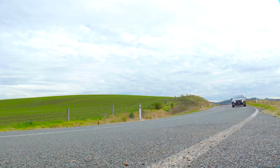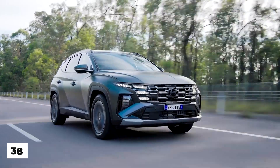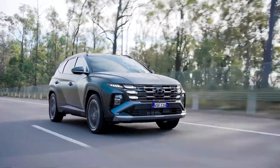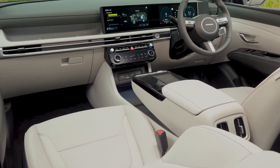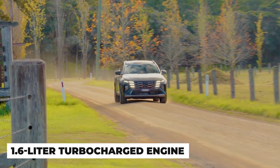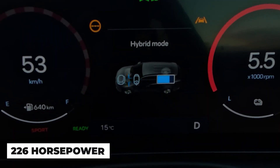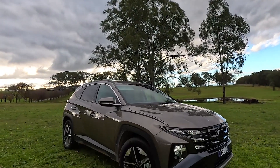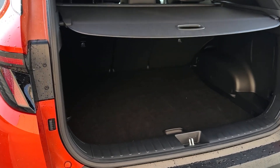Number 7: the 2025 Hyundai Tucson Hybrid offers a fantastic fuel economy of 38 MPG combined, making it one of the most efficient options in its class. Its modern features include a large touchscreen and advanced safety systems, providing a smooth and quiet ride. The Tucson Hybrid's 1.6-liter turbocharged engine combined with electric motors produces a total of 226 horsepower, ensuring a responsive and enjoyable driving experience. However, its price is higher than the non-hybrid version, and cargo space is slightly reduced due to the hybrid battery placement.